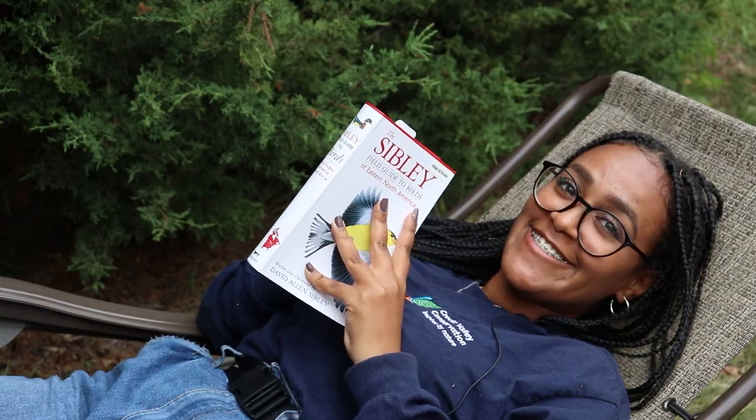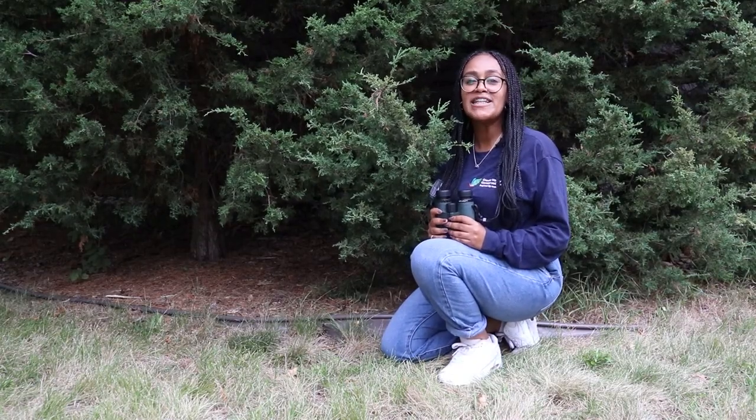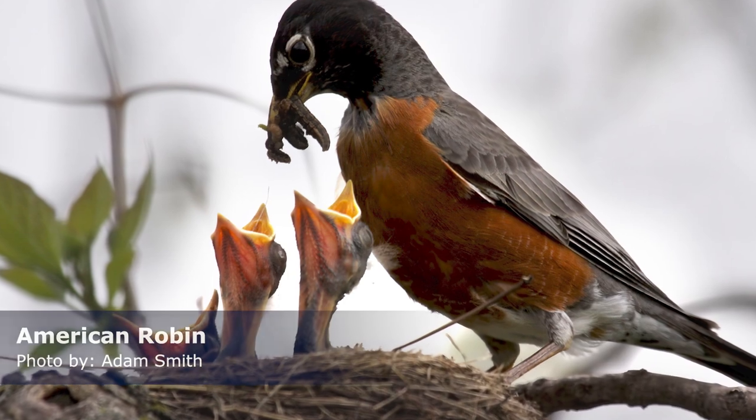Birds love red cedars too. The branches offer year-round protection and shelter, making them ideal for visiting blue jays, chickadees, and finches. Some birds also nest in them, like robins, chipping sparrows, and song sparrows.